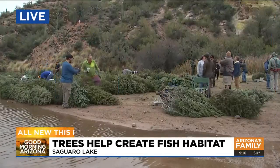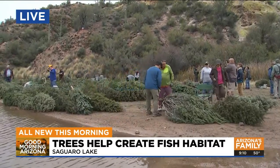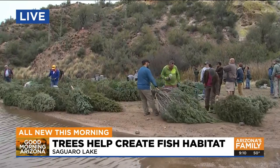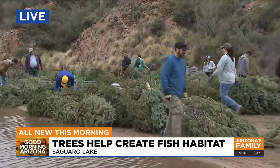Okay, we want to show you this very interesting story. It's the first time I've seen anything like this. So where's your Christmas tree this morning? Well, some people are heading out to the middle of Saguaro Lake. It's all for a good reason. This is a live shot right now as dozens of Christmas trees are ready to go out and be dropped into the middle of that lake.